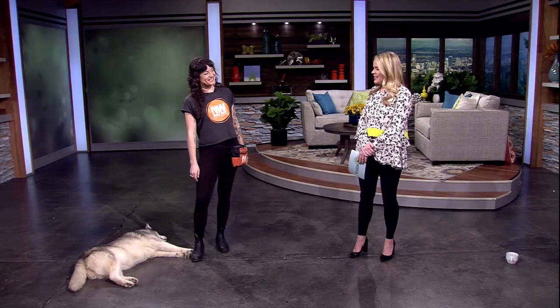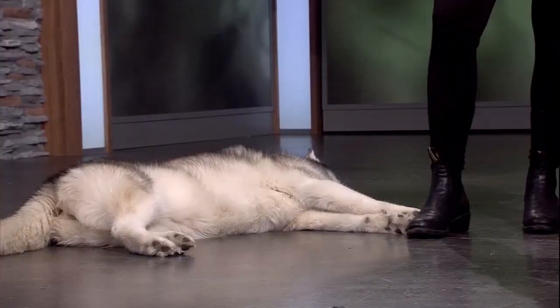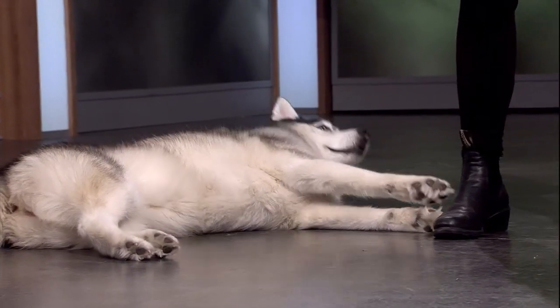Dog training commands like sit and stay can be important for a pet's safety, but some dog tricks are just plain fun. Here to show some amazing tricks you can teach your pet, we welcome back certified canine behavior specialist Bree Blakeman. It's great to see you — and the star of the show as well, Yuka, joining us today to show off. She's gearing up, getting her rest in before she starts her show.